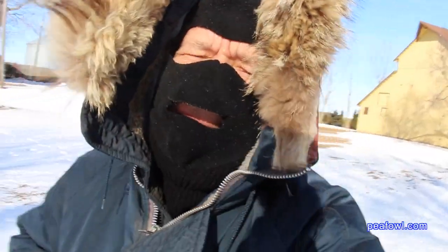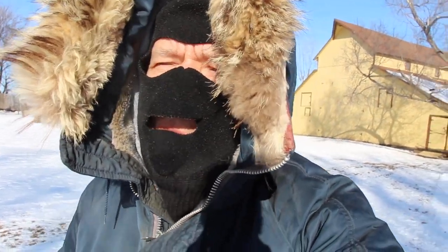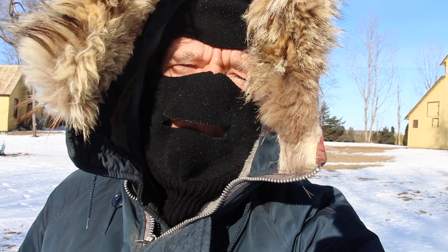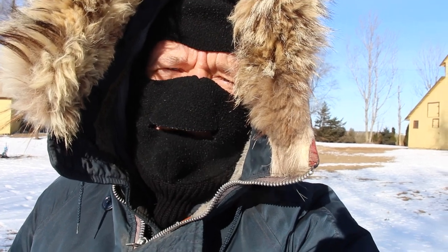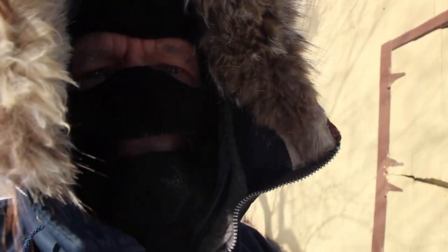You can tell that I am definitely dressed up for some really cold weather. It is approximately 17 degrees below zero Fahrenheit with a windchill last night of 31 degrees below zero Fahrenheit. Let's go see how everybody is inside the barn.